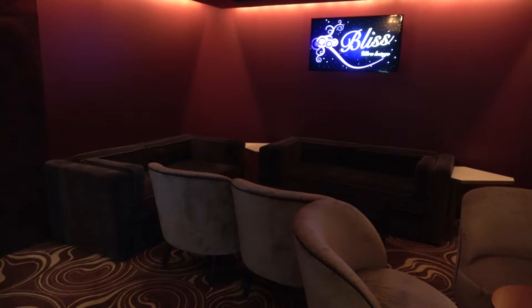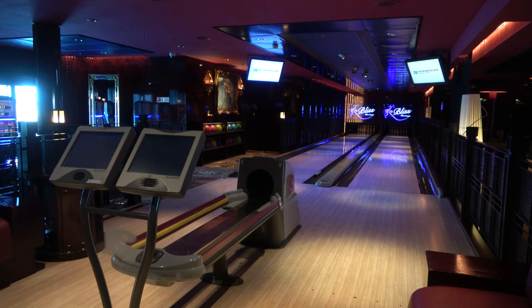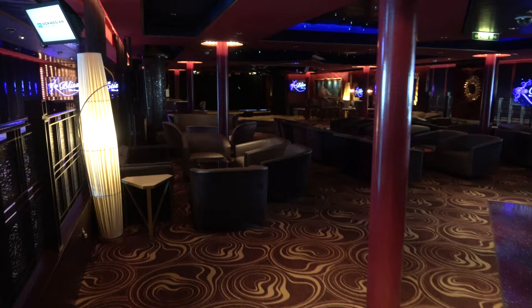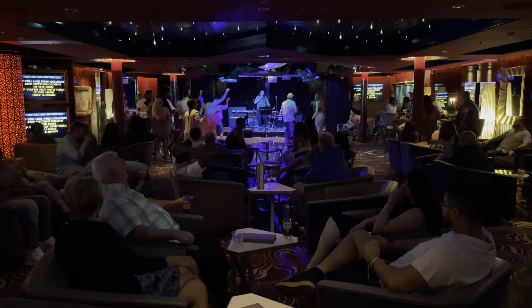I'm currently in the Bliss Ultra Lounge, which is on deck seven in the front of the ship. It's a very, very big lounge, but not only is it a lounge — it's also a bowling alley! They've got four full lanes of bowling. Bowling runs in the evenings about 5 to 9, and it is an additional cost. I love the idea of bowling on a cruise ship while the ship is moving — it makes bowling even more difficult. Every night of our cruise this big lounge has been used for karaoke — family-friendly karaoke early, and adult-only karaoke late. It's been very, very popular.